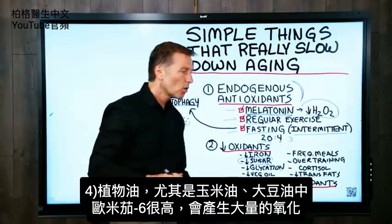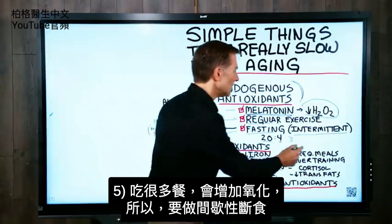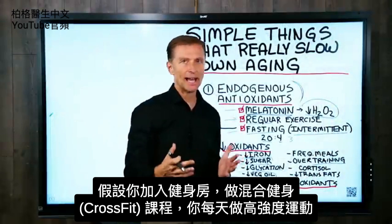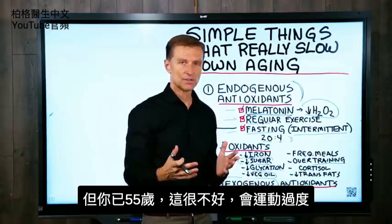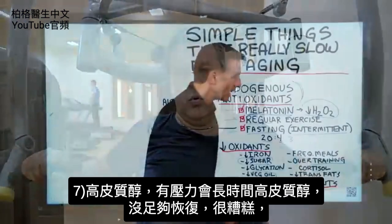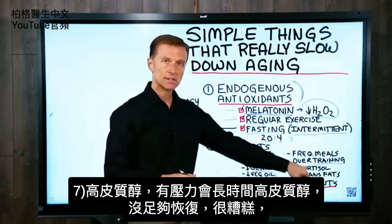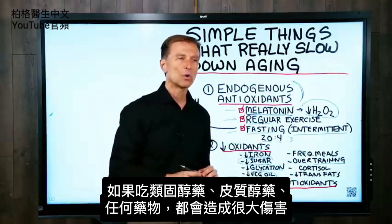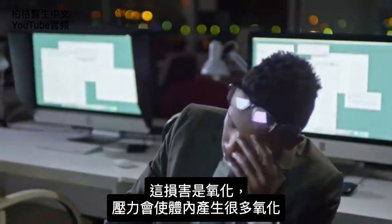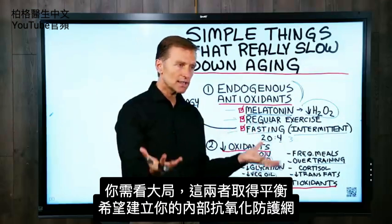Vegetable oils, especially corn and soy oil, are very high in omega-6 and create a lot of oxidation. Frequent meals will increase oxidation — thus the intermittent fasting. Overtraining, like doing CrossFit every single day at 55 years old, is too much exercise without recovery and creates a lot of oxidation. Cortisol is another issue — too much cortisol over a period of time without enough recovery is really bad. This has to do with stress. Taking prednisone or cortisol medications can create massive oxidative damage. But if you're getting regular exercise and good sleep, you can easily counter the stress of life.